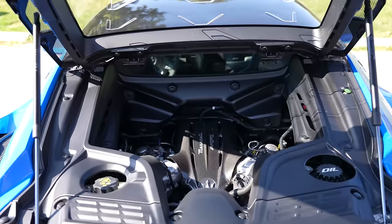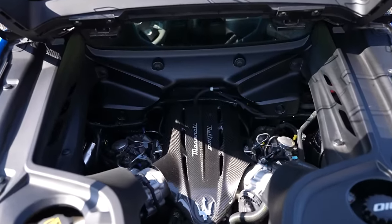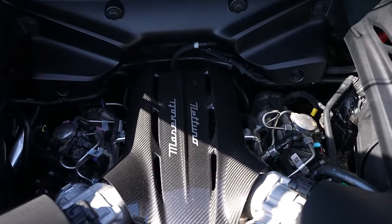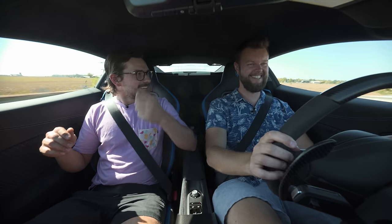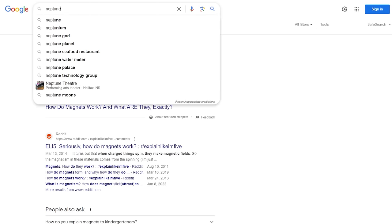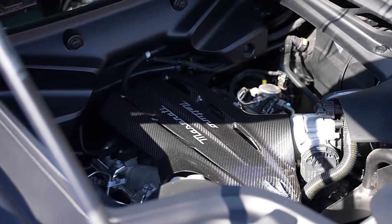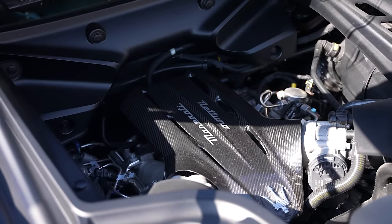And then the motor is new Maserati because it's the Nettuno — it's shared with the Gran Turismo and the detuned version in the Grecale Trofeo. But this feels completely different. This gets the most power, and holy crap, there's like no lag. Even if I'm in the wrong gear, it just picks up right away.